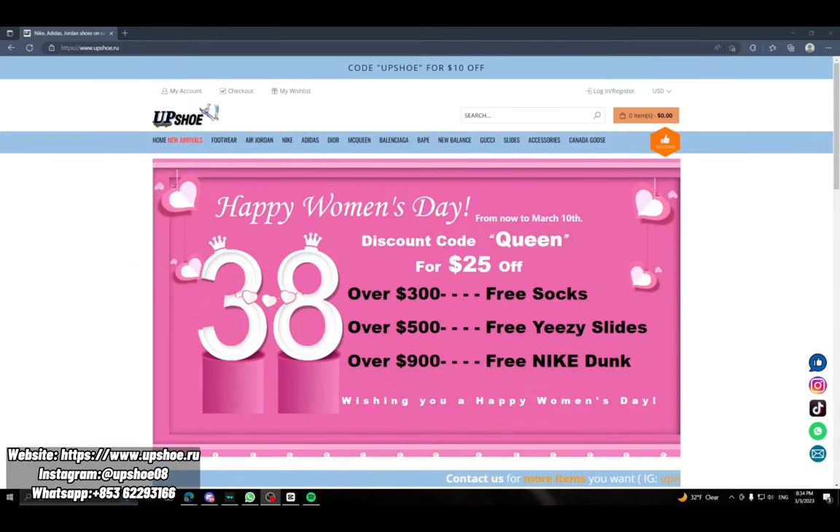So let's get into the video. Once you load up the page you can see some announcements. Right now it's Happy Women's Day apparently, and from now till March 10th you get discount code 'Queen' for twenty-five dollars off.